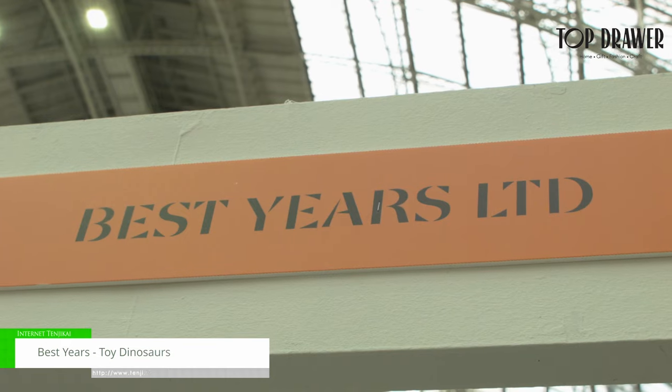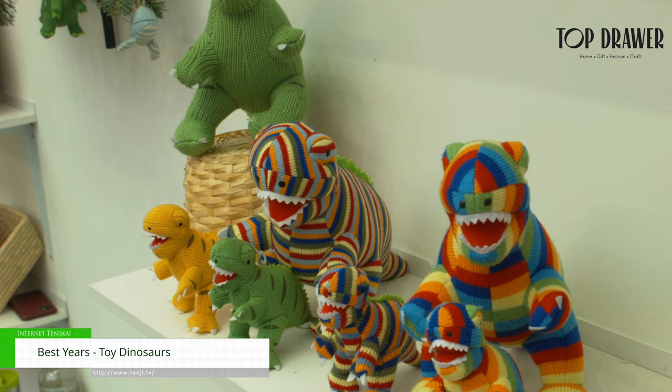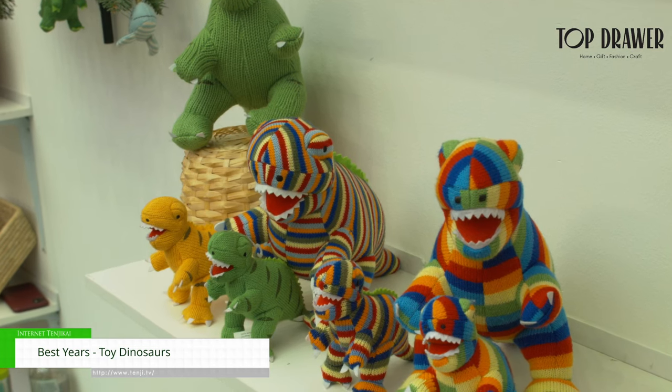I'm Gayna from Best Years and this is our range of knitted toys. We have these beautiful knitted dinosaurs including the T-Rex, very popular with the younger children. It's our Diplodocus — nice long neck.